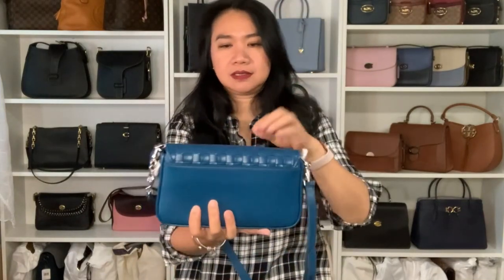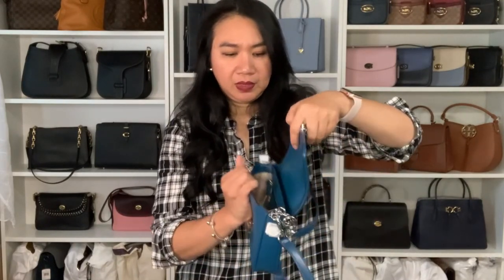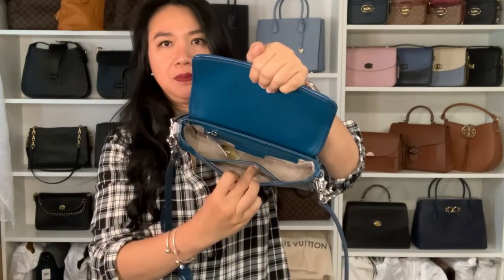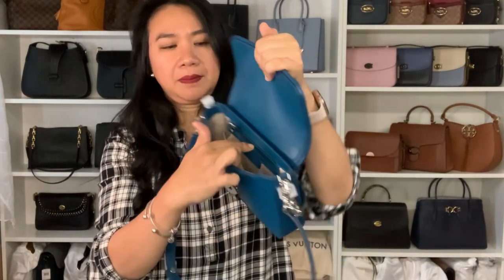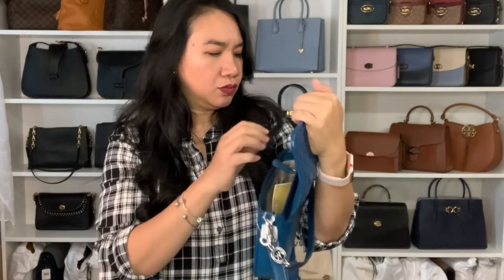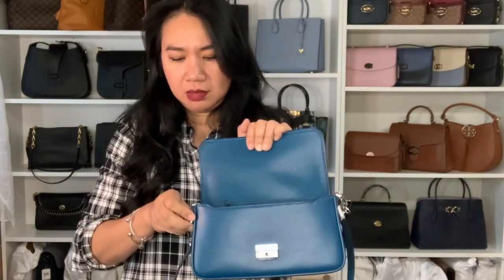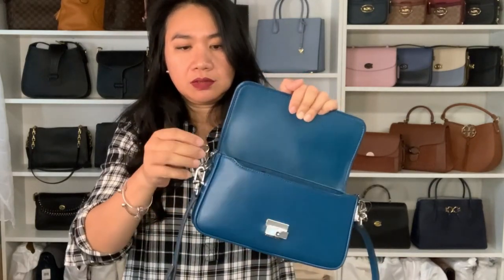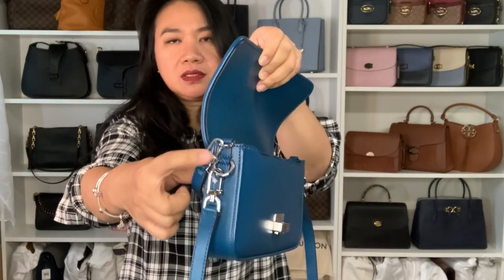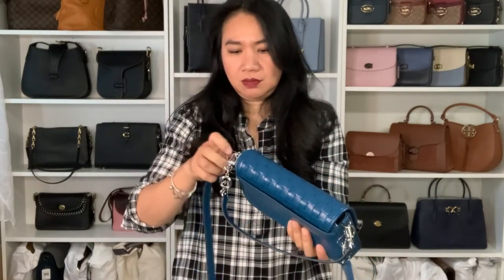There's a slip pocket at the back. The inside has Michael Kors fabric lining, a slip pocket, and a zipper pocket. I also just noticed there's a separate connection point for the short strap — so we have options to attach two straps. There are two D-rings for different shoulder straps. I didn't see that mentioned in the videos I watched on this bag — it's a nice option!